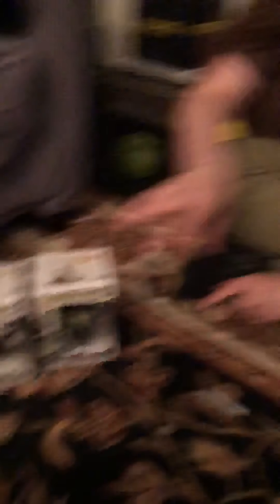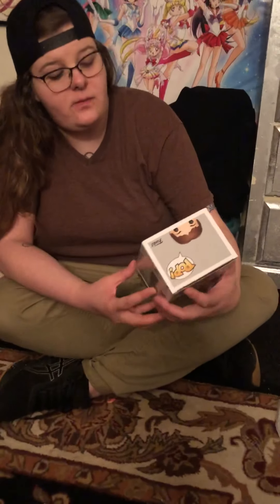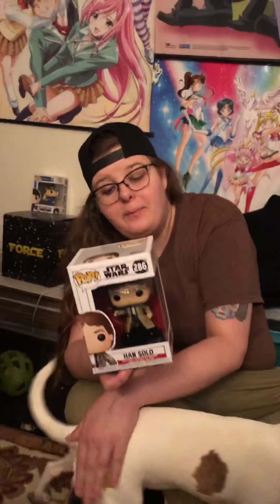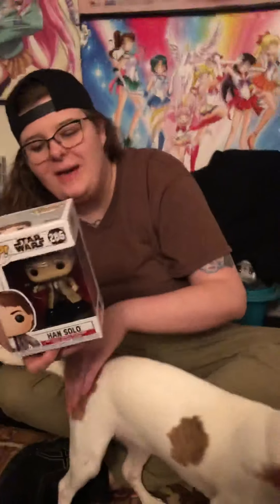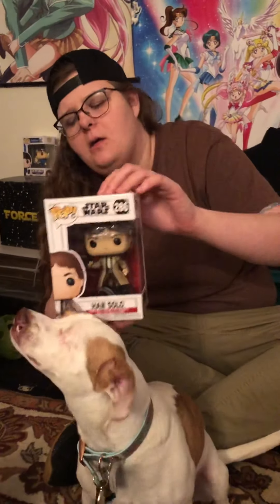Next up, we have pop figure number 286 from the Star Wars series, which is going to be Han Solo. So in this series we have Han Solo, Princess Leia, Darth Vader, Emperor Palpatine, Wicket W. Warrick, and Lando Calrissian — I thought it was Calarissian, but whatever.